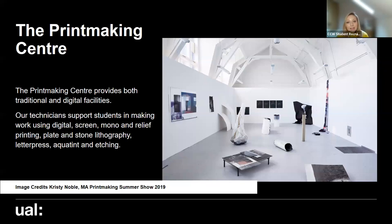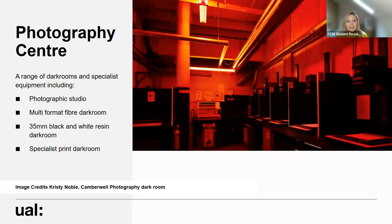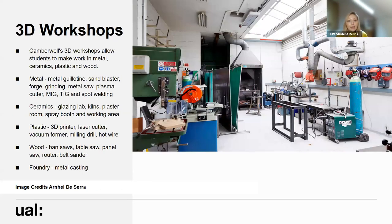The printmaking centre provides both traditional and digital facilities - students can work with screen, mono and relief printing, plate and stone lithography. We've got a fantastic letterpress workshop and etching as well. Our photography centre offers a photographic studio, colour and black and white processing, and a specialist print darkroom. The 3D workshops support students to work with metal, ceramics, plastic and wood. The ceramics is on the ground floor, while casting, foundry and metalwork are on the same floor as the sculpture studios - so sculpture students tend to use these facilities quite a lot.